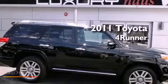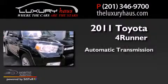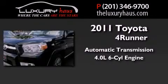This is a 2011 Toyota 4Runner. This SUV has an automatic transmission and a 4.0-liter V6.